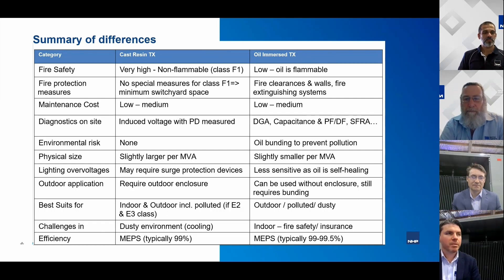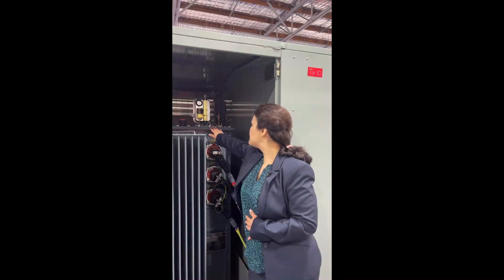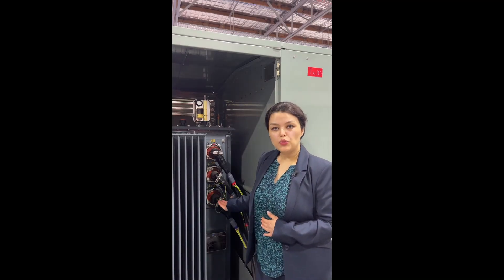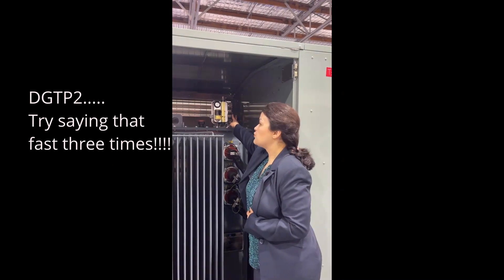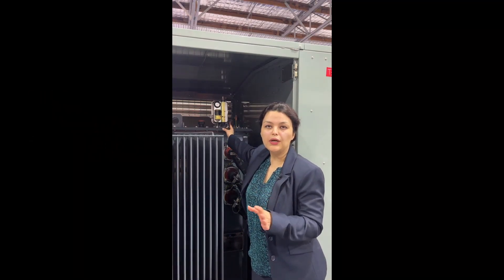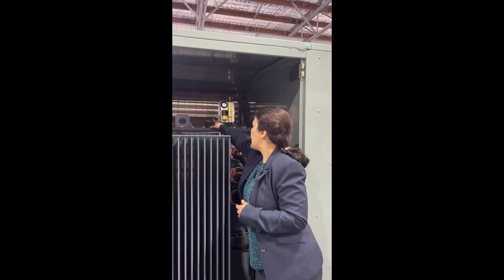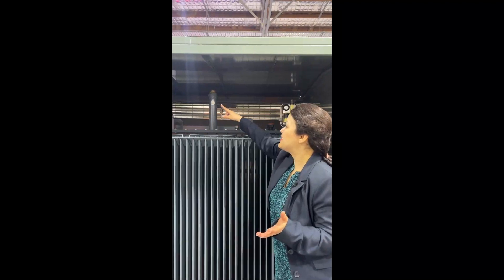We'll now cross over to Shabnam to take us through the physical construction of an oil transformer on display in the power hub. What we have here is an oil tank, HV terminals using plug-in bushings with screened elbow connections, cooling fins, and the TGPT2 integrated protection device monitoring temperature, pressure, and oil level. There's also an offload tap changer, a welded lifting point, a safety valve, and an LV cable box.